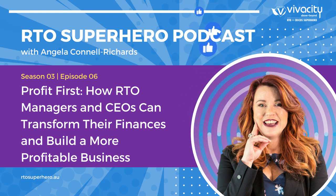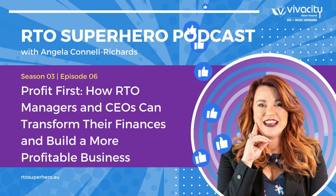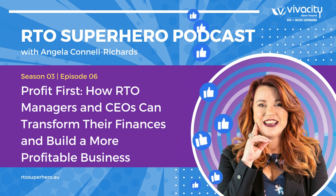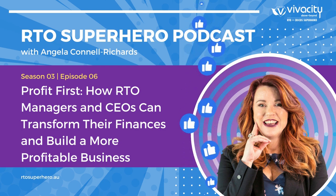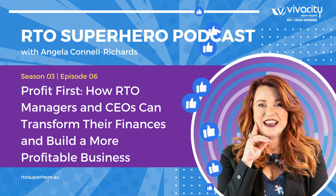Welcome to the RTO Superhero Podcast with me, Angela Connell-Richards, where we will explore the complexities of compliance and how to ensure business success within your RTO. This podcast is for anyone within the training industry who wants to learn from my experience as an RTO consultant, RTO manager, trainer and assessor, and entrepreneur, as well as the experience of other experts in this field. Listen in and let us help you become the RTO Superhero you want to be.